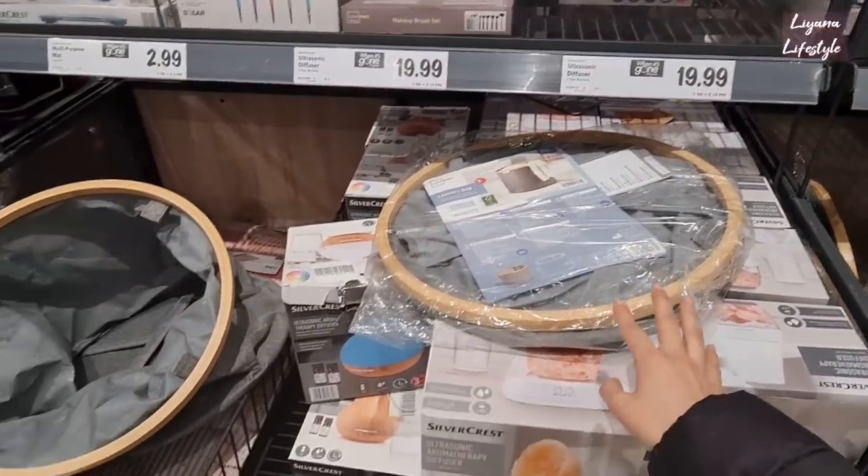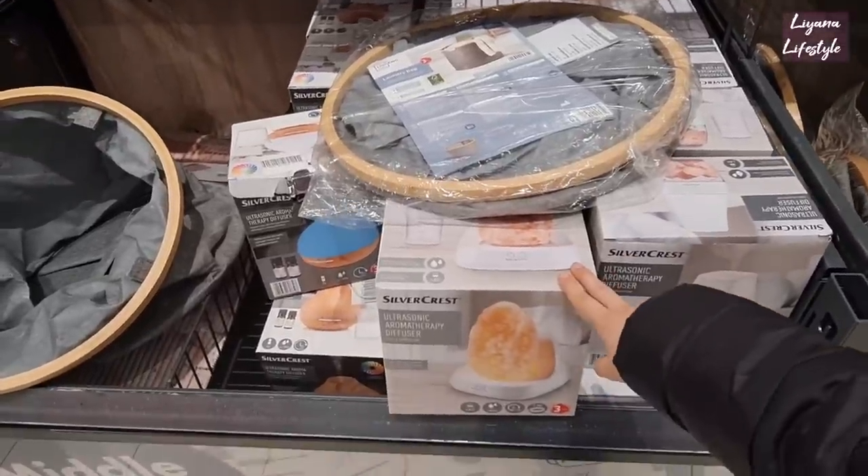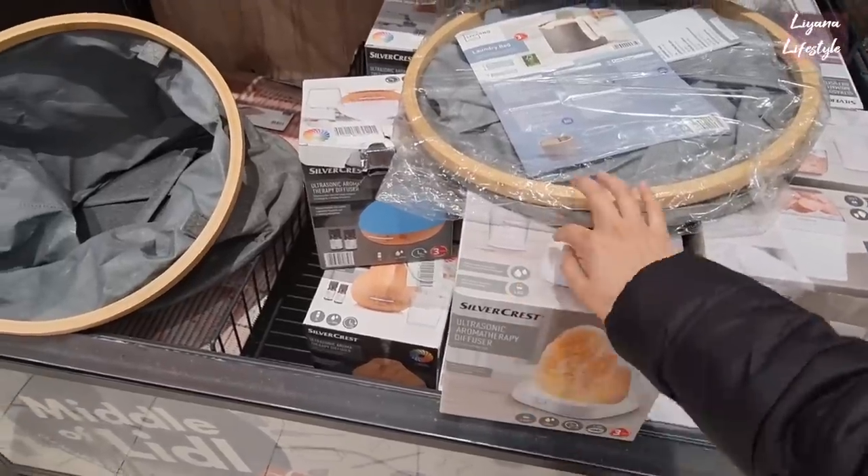So this is the diffuser that I mentioned - £20. The laundry bag - Wilko are selling one quite similar but this looks a lot better in my opinion. We've got this one as well - it emits a soothing light.